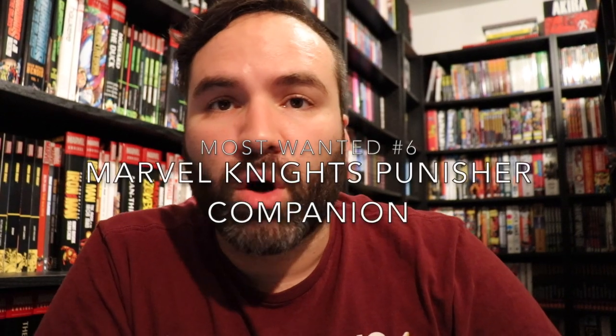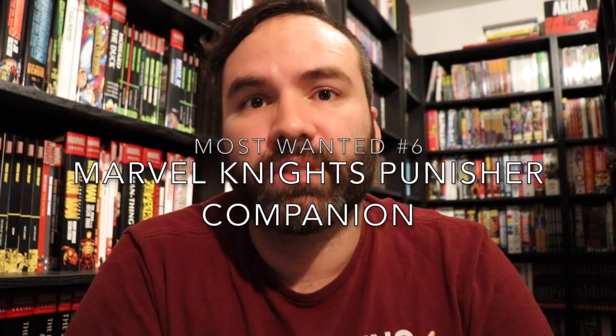Number six is the Marvel Knights Punisher Companion Omnibus. Essentially, this would be everything from the Marvel Knights era of the Punisher that was not collected in the Garth Ennis Omnibus. The Ennis Omnibus collects the 12-issue series plus everything he wrote on the following ongoing series from 2001, and also a couple of extra things he wrote for the Punisher — so almost all of his Marvel Knights-related Punisher work.